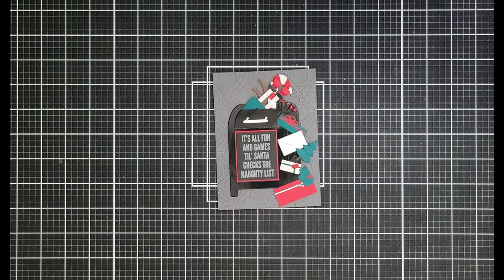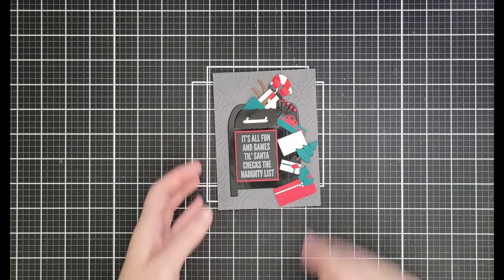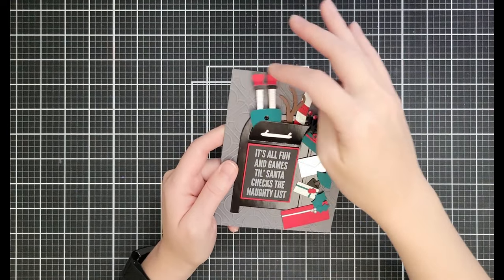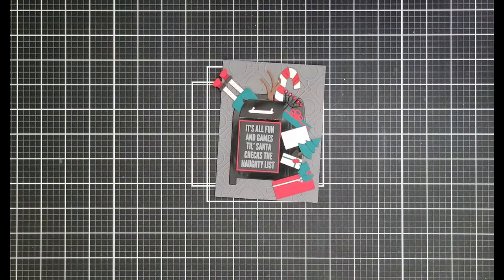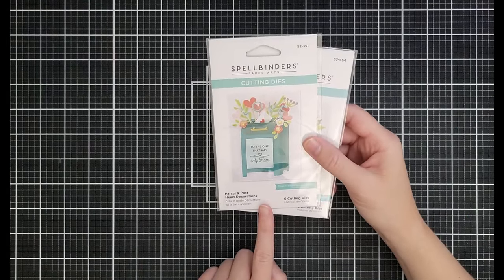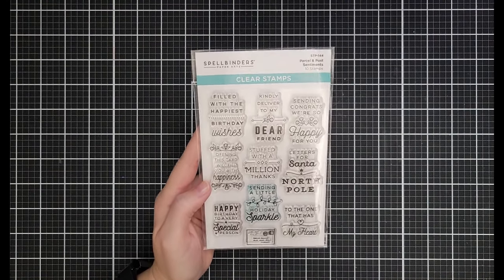One of my all-time favorite cards is from the Parcel and Post collection. The Parcel and Post Mailbox is huge with stunning blooms — $14.99 down from $24.99. There are two other sets: Parcel and Post Christmas Decorations at $8.99 down from $14.99, and Parcel and Post Heart Decorations for $6.59 down from $10.99. There's also a Parcel and Post stamp set at $8.99 down from $14.99.